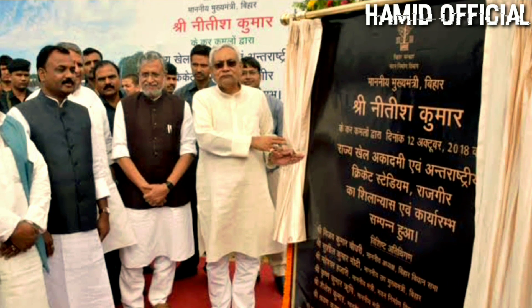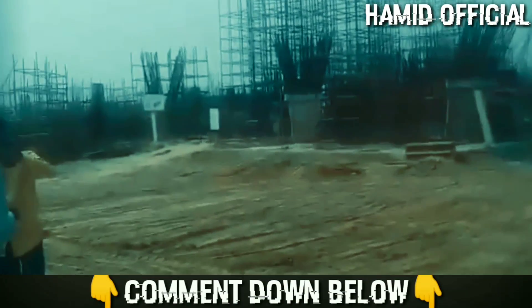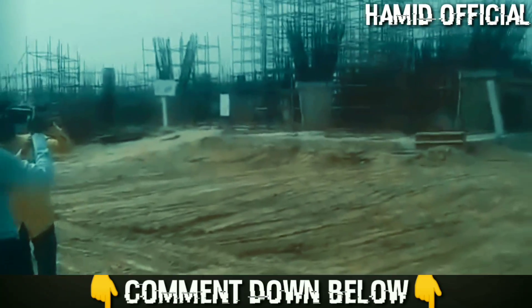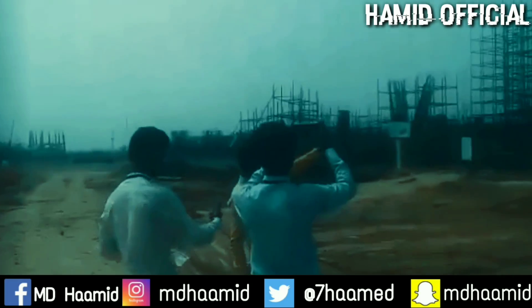I wanted to cover all the key highlights in the video so you can understand what this stadium is going to be. I hope you enjoyed today's video. If you have questions, ask me in the comments. You can also follow me on social media — I'll share Facebook and Instagram links.